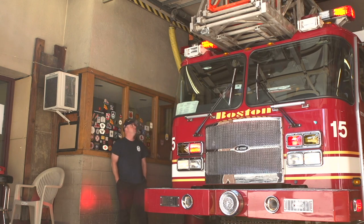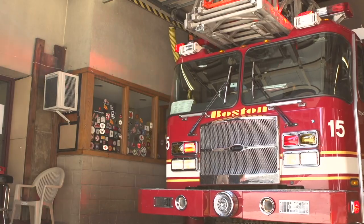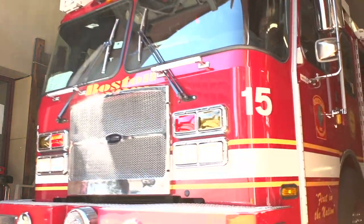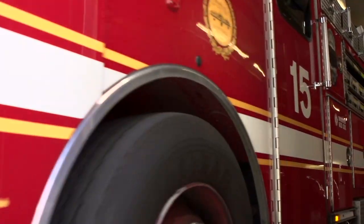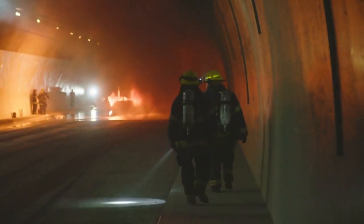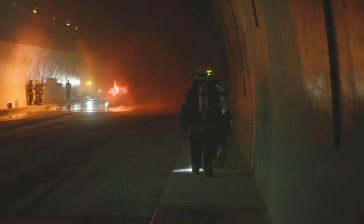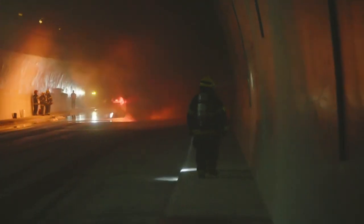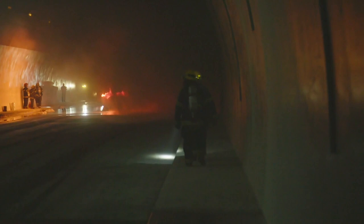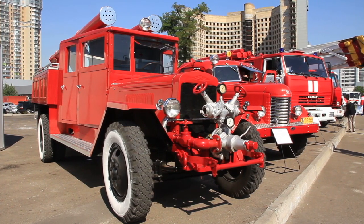The first fire engines were actually just water pumps with wheels so they could be moved around. These original fire engines were usually pulled by horses or even people, and were used starting in the 1700s. Their main job was to pump water. Back then there were no fire hydrants, and the water usually came from a nearby well or lake. The first modern fire engine was invented in 1905 by Knox Automobile in Springfield, Massachusetts.